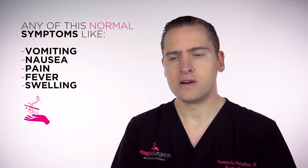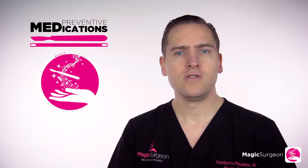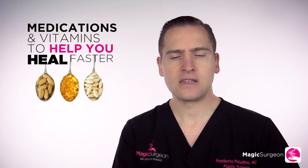Whether it's nausea and vomiting, pain, fevers, or swelling — we treat them with preventive medications. We also give you vitamins to help you heal faster. There are vitamins you can take before surgery to be prepared with a significant amount of nutrients and all the elements your body needs.